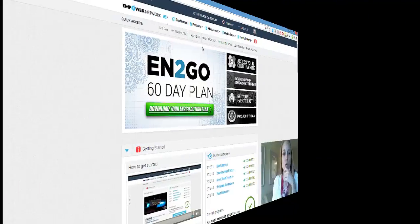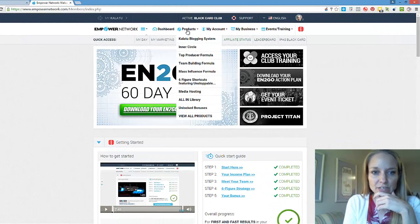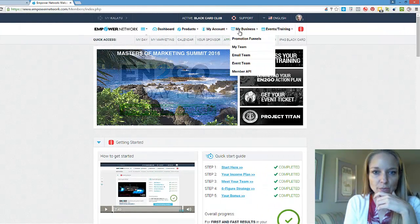Hey, my friends, it's Alicia Stringer here — always empowering success dreams. Today I'm going to show you, really simply, what we do online. I'm going to go back into my back office and show you my business.